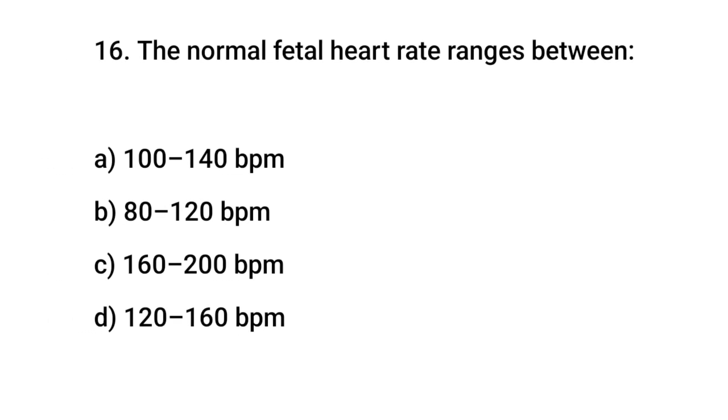Question No. 16: The normal fetal heart rate ranges between? The right answer is D: 120 to 160 BPM.